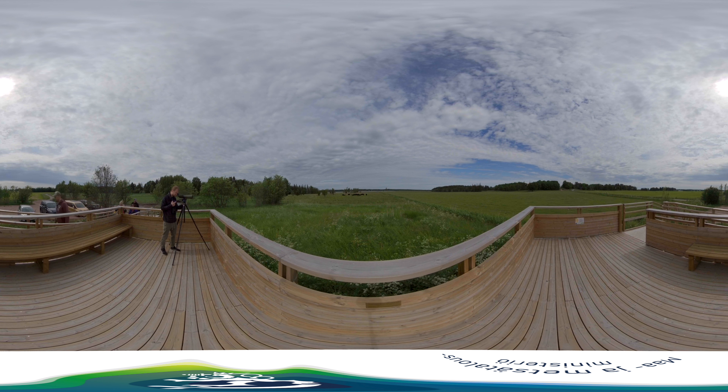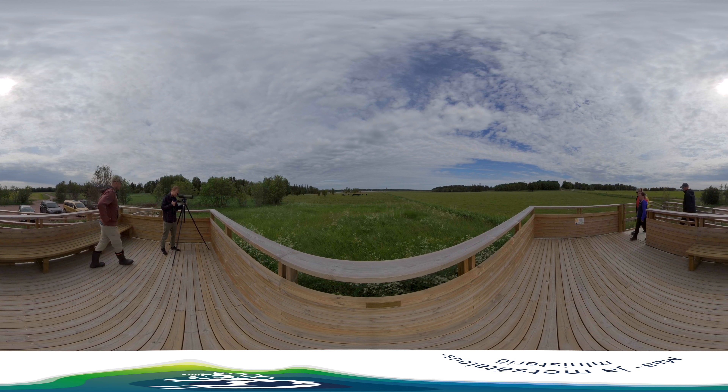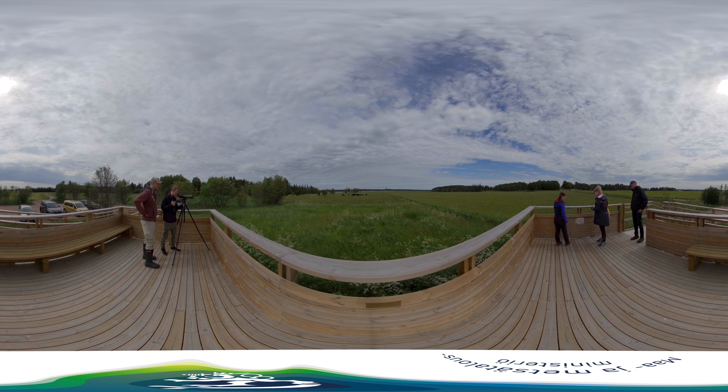Welcome to Mynnamäki, a beautiful part of southwest Finland. Right now we are in the Mietoistenlahti recreational area. In this nationally valuable landscape, ongoing biodiversity efforts ensure the well-being of the region's people, animals and natural environment.